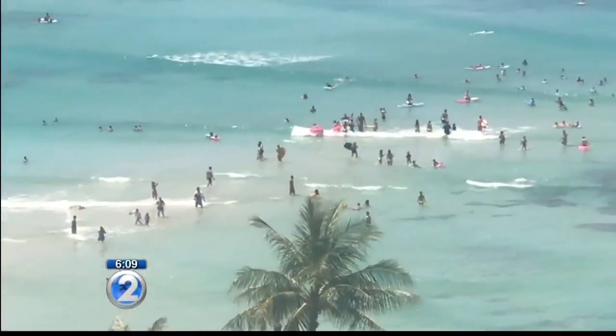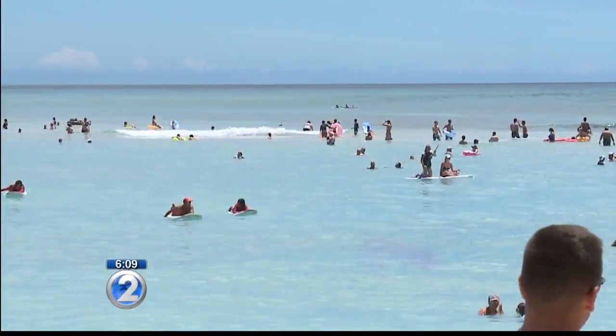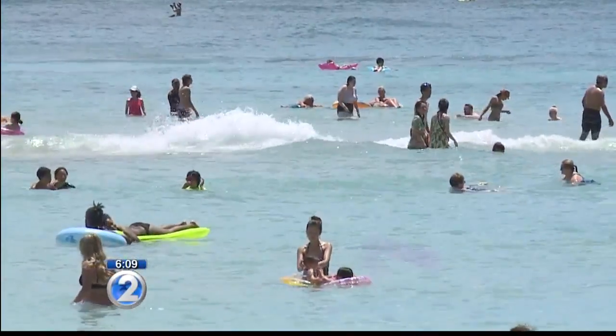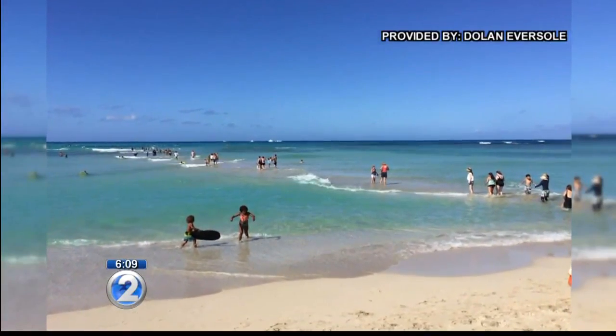It's an interesting sight, and we found out it happens every year. Dolan Eversol of the University of Hawaii Sea Grant College Program tells me the sandbar forms during summer when the swells change. He says last year the sandbar was the largest it has ever been.